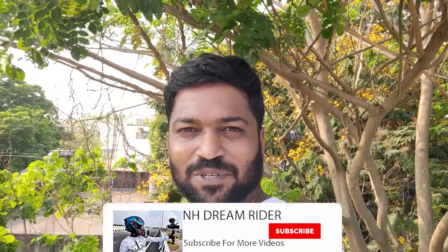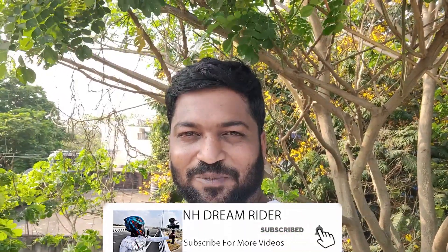If you want to know, the total cost of all this gear is 26,500 rupees. All of this is the biggest riding gear setup for all of us. If you want to subscribe, press the bell icon. Stay safe, stay safe. Thank you for watching.